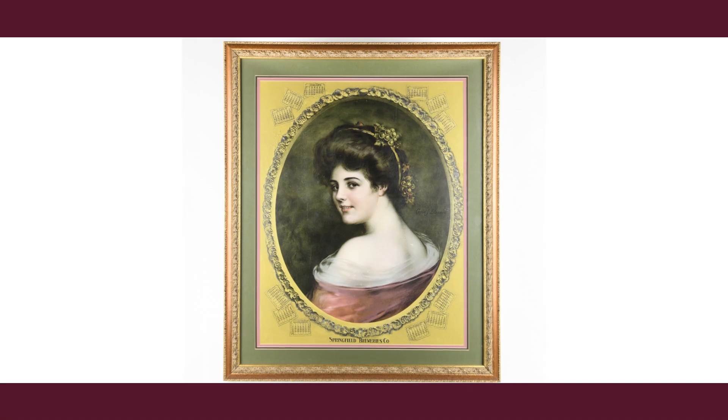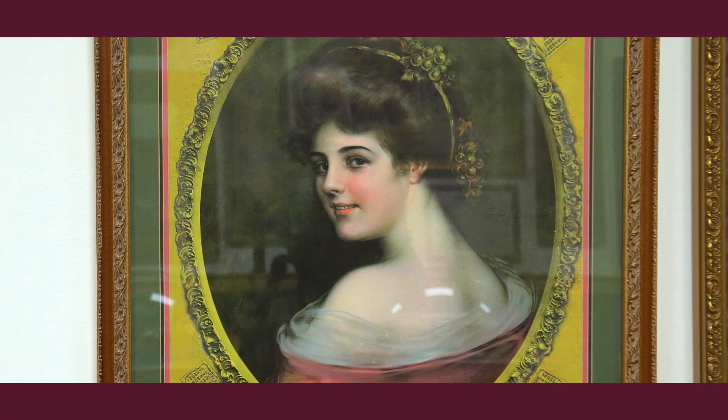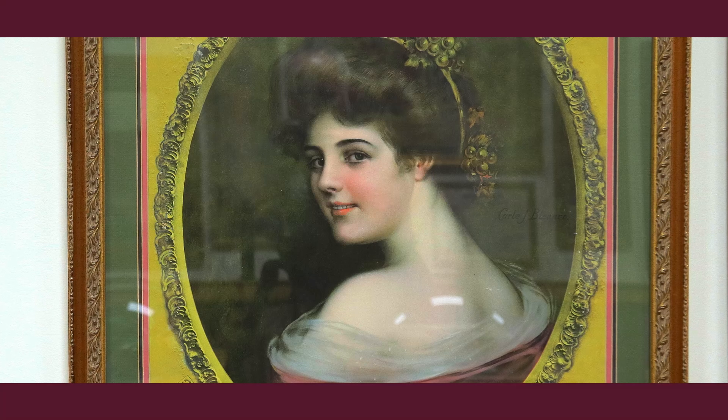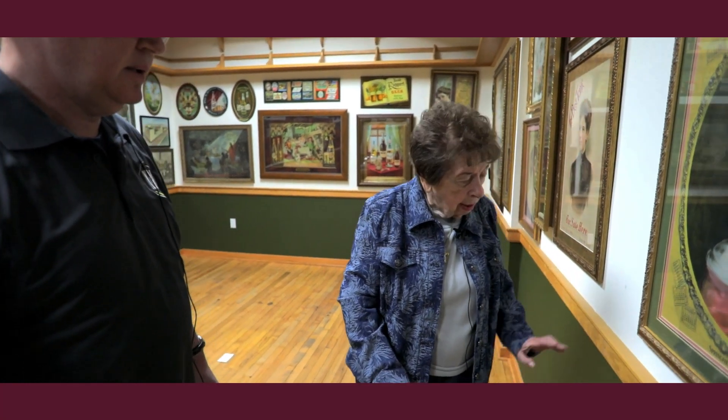We'll finish up here with this lady from Springfield Breweries in Massachusetts — again a paper lithograph. I'm trying to see the date on that, but I can't tell. We could figure it out by going back and researching. We probably found that one out east. Before we were buying lithographs, they used to sell them clipped on with a clothespin — we couldn't buy those because they might tear on the way home, and the car was already full of bottles and trays.